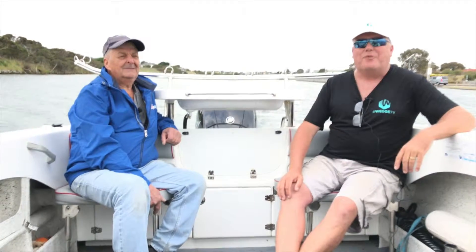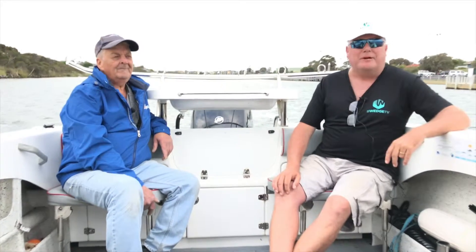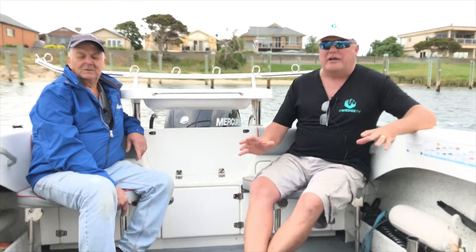Good morning and welcome. It's JC from Wedge TV, and today I had the pleasure of meeting with Manny from Ocean Master Boats, a very experienced boat builder. We're in the Paterson Lakes region in Victoria, Australia. We're just cruising in one of the estuaries here, and we had a really good chat. We'll be having a chat about some of the features on board and what goes into producing one of his boats.